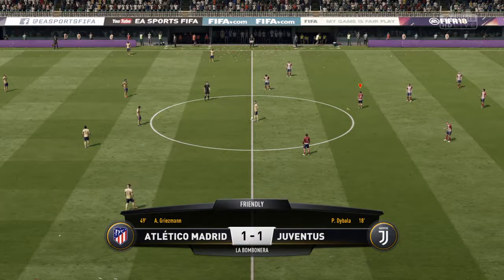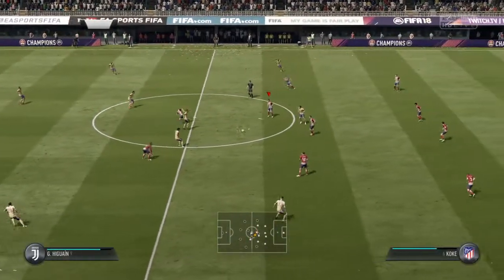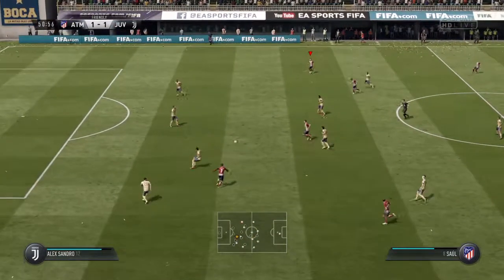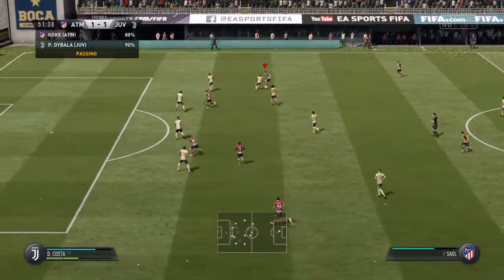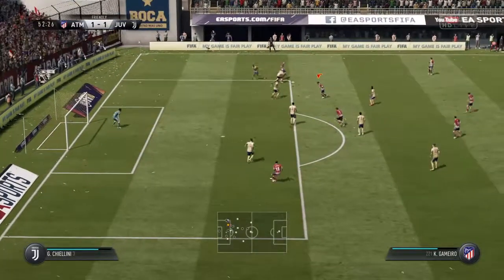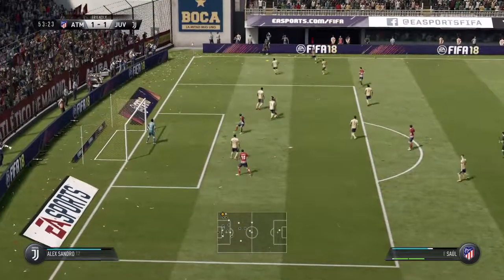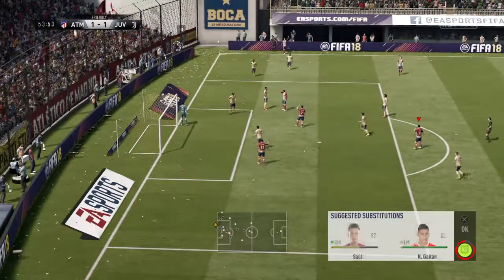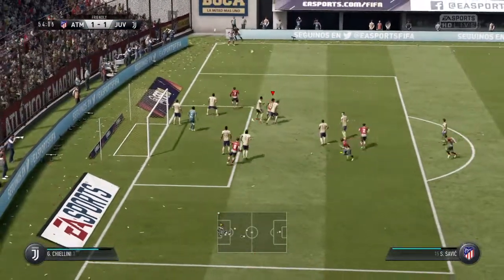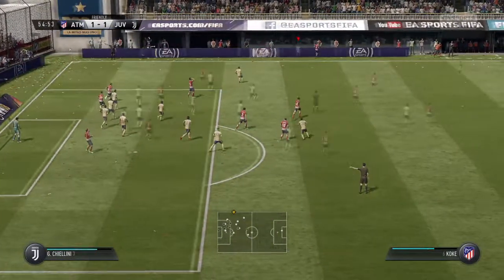Away we go at one-all. Miralem Pjanic, neatly intercepted. That's good movement forward here. His foul. Shimei Vesalko. Cleared away, well away from goal. Good cross into the near post, and that's deflected behind — it will be a corner. Koke's corner, cleared away by the defender, and he heads it out for a throw-in.